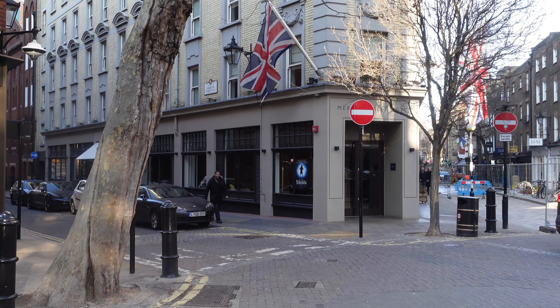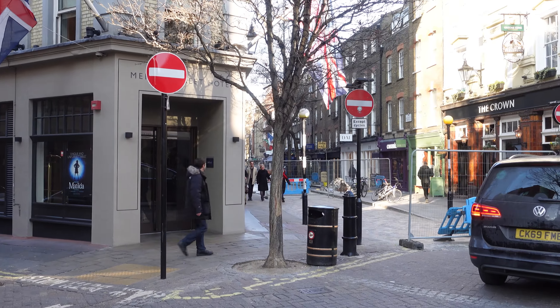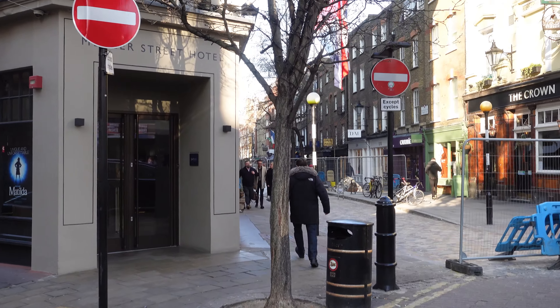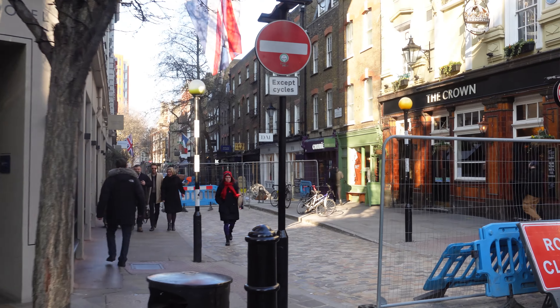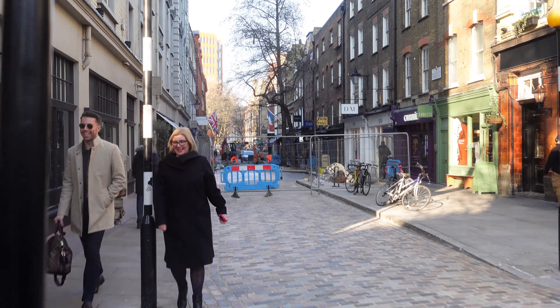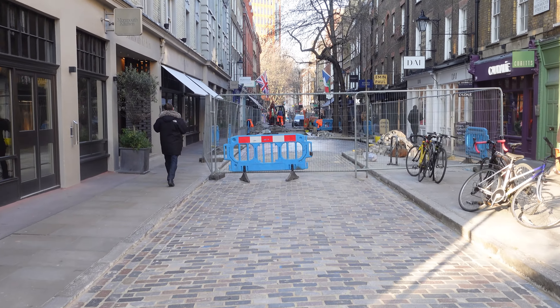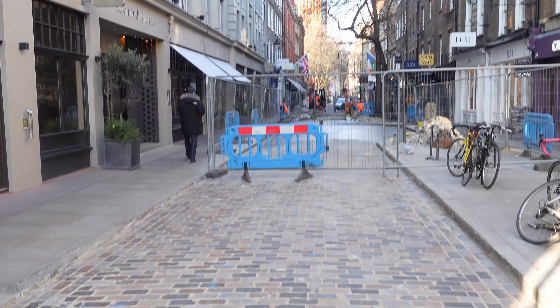Forgetting the building works that are going on — what they're doing is replacing the cobbles in the cobbled street here. So when it's done, it's going to look absolutely beautiful. Seven Dials is a wonderful area to come down. Just off Seven Dials, you've also got Neal's Yard, where you see some of the classic photos of the multicoloured windows and buildings near Covent Garden.